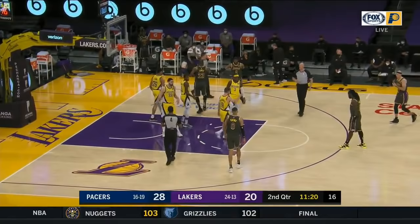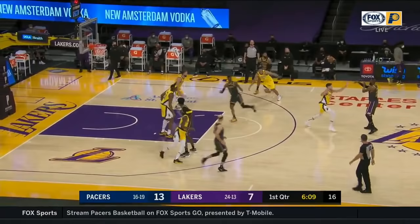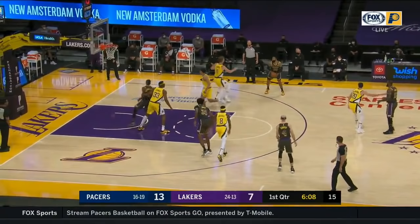LeBron does something like this almost every play. The timing of every pass is really important and he's probably the best in the league at it. Here he's pointing at KCP to come around the screen set by Morris. This gets him ahead, and once Sabonis stunts at KCP, he throws the pass to Morris to give him the most space possible and he nails the three.